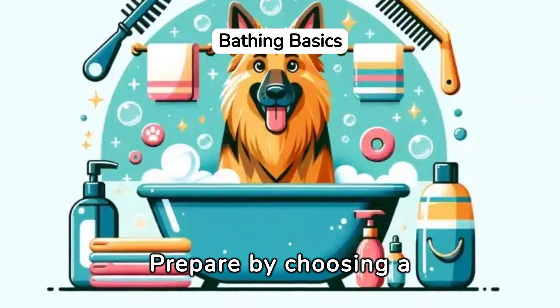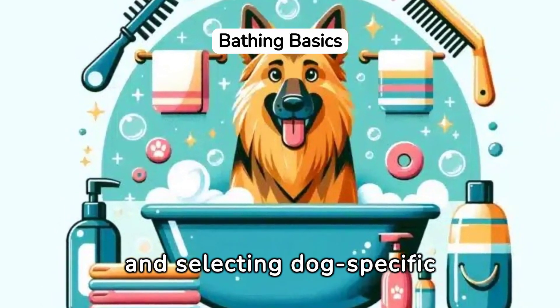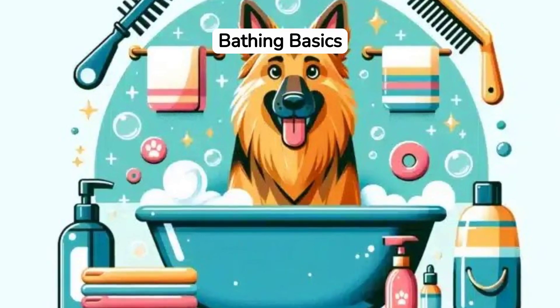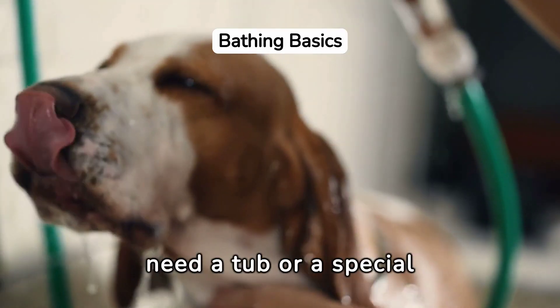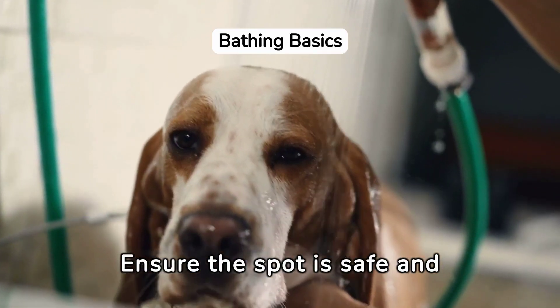Prepare by choosing a suitable location, gathering necessary supplies, and selecting dog-specific shampoo and conditioner to ensure a smooth experience. Small dogs fit in sinks, while larger breeds might need a tub or a special area. Ensure the spot is safe and comfortable for your pet.